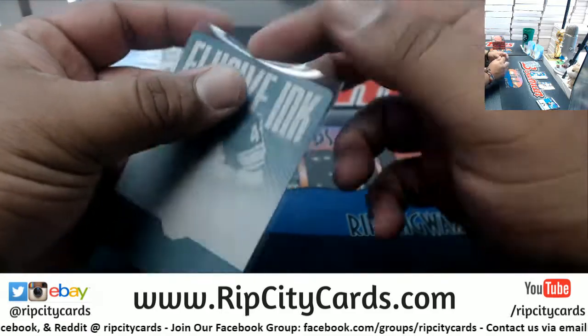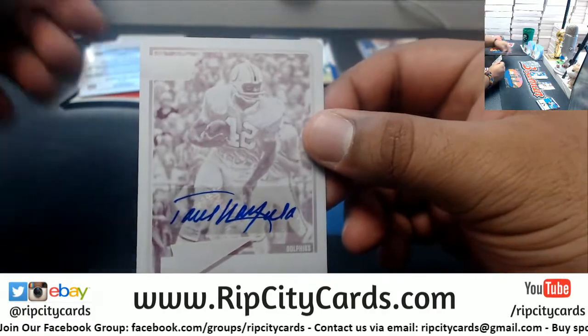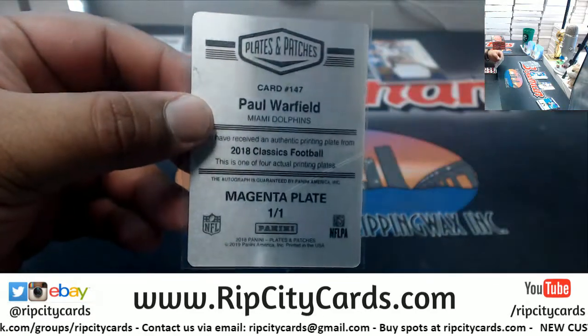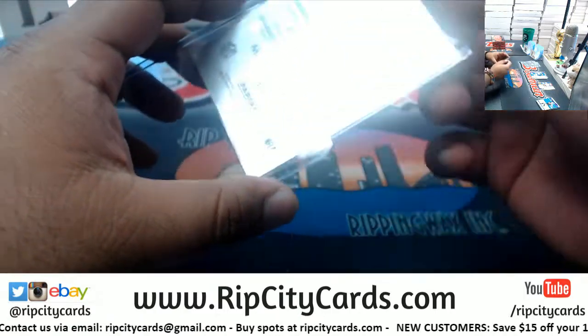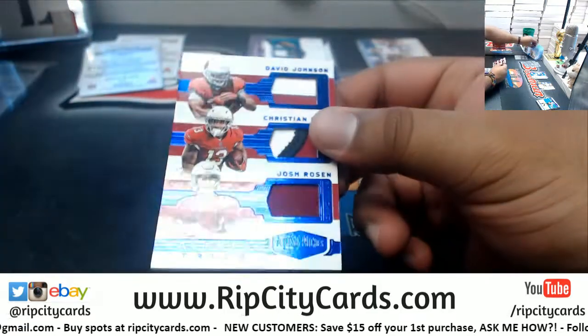That's a Viking — apparently it is Chuck Foreman of the Vikings. There's the plate auto, and that's a Dolphin baby! Old-school Dolphin mojo — Mr. Paul Warfield. That's a nice one, that's a sick hit right there for the Dolphins. Very, very nice.